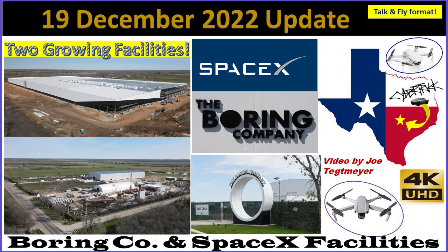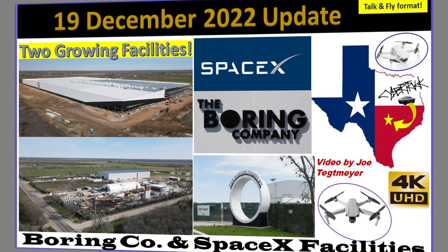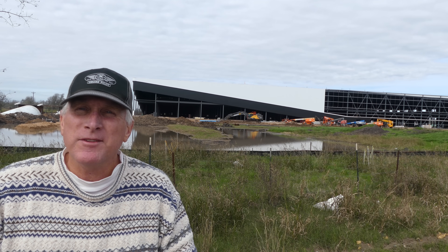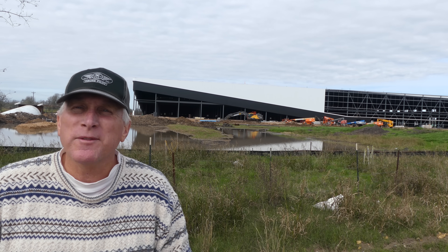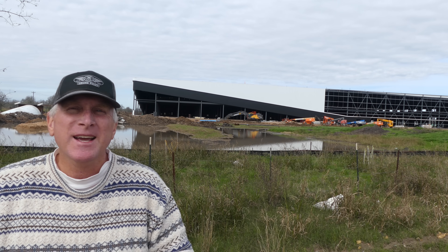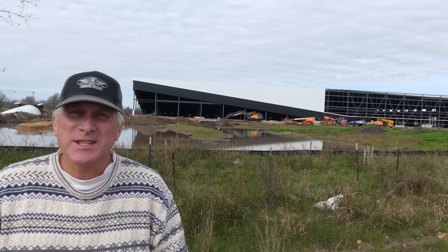Hey everybody, this is Joe. Thank you for watching my Boring Company and SpaceX Warehouse Construction Update. Welcome to the SpaceX new 521,000 square foot warehouse being built right across the street from the Boring Company. We're going to be covering both of those today.